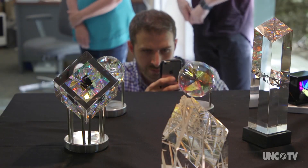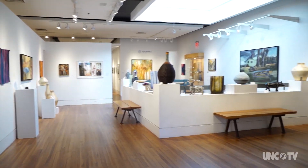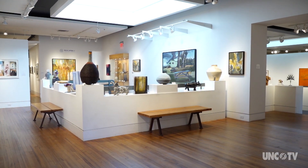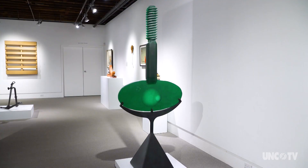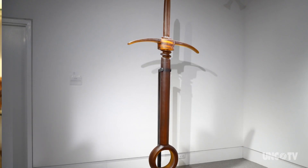People travel to the Asheville area just to see glass. It's kind of a hotbed for the glass world. The studio glass movement started here several decades ago, and so many of the artists that were involved with that effort settled in the Blue Ridge Mountains.